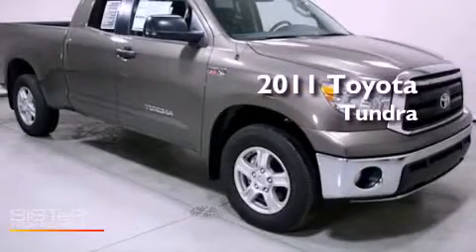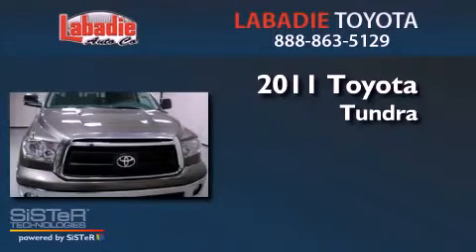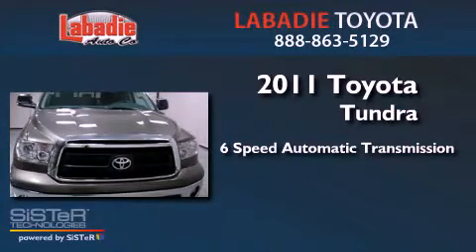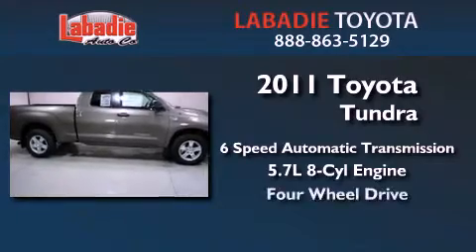This is a brand new 2011 Toyota Tundra. This truck has a 6-speed automatic transmission, a 5.7-liter V8, and the added safety and control of 4-wheel drive.